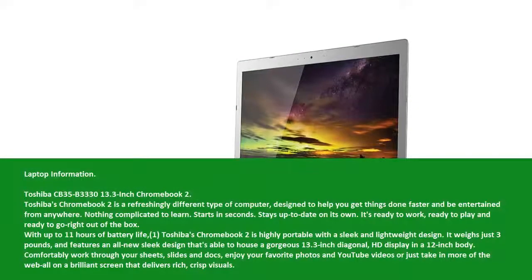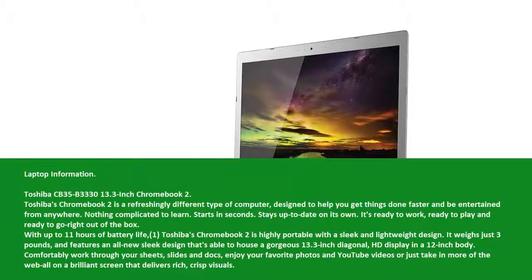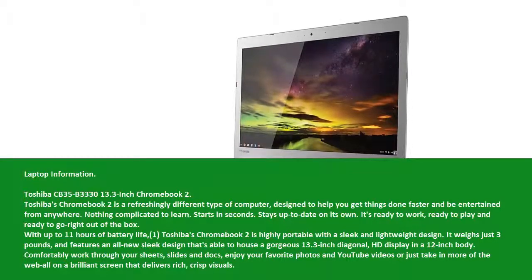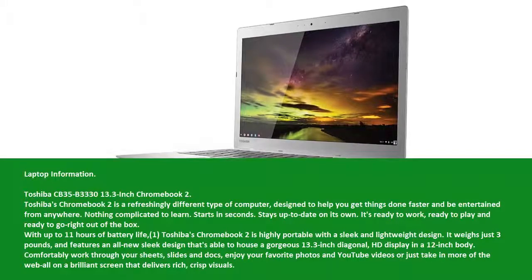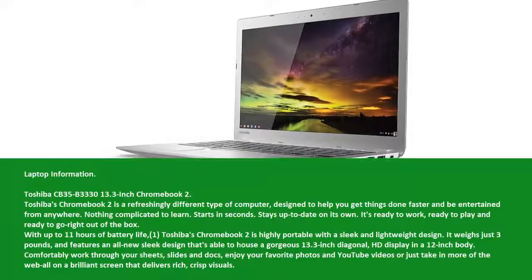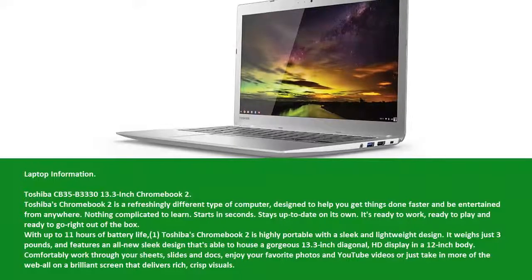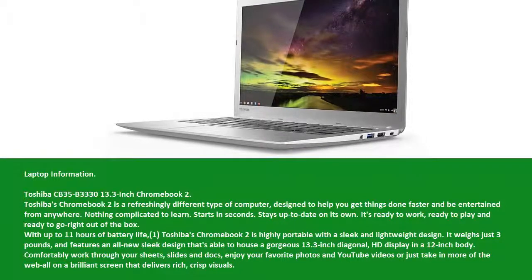Laptop information: Toshiba CB35-B3330, 13.3 inch Chromebook 2. Toshiba's Chromebook 2 is a refreshingly different type of computer, designed to help you get things done faster and be entertained from anywhere. Nothing complicated to learn. Starts in seconds. Stays up to date on its own. It's ready to work, ready to play, and ready to go right out of the box. With up to 11 hours of battery life, the Toshiba Chromebook 2 is highly portable with a sleek and lightweight design. It weighs just 3 pounds and features an all-new sleek design that's able to house a gorgeous 13.3 inch diagonal HD display in a 12 inch body.